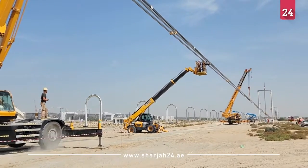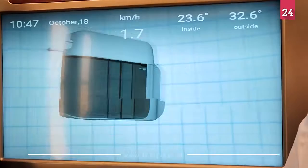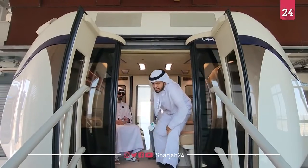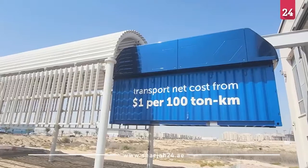Currently we are constructing track 4. It's already at the middle stage of construction, and there we will implement another type of electric vehicle — the U-Bus. The U-Bus will be intended for carrying passengers, up to 25 passengers.